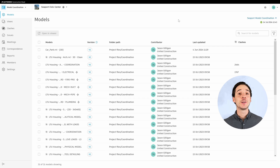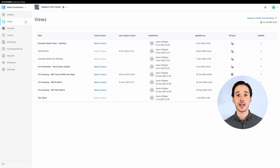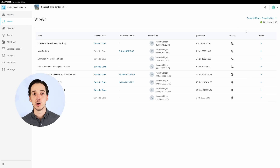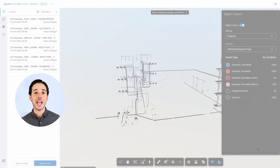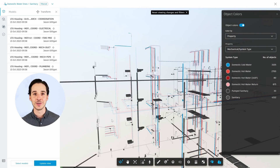I believe that the best way to introduce models to the field is through a feature in Autodesk Construction Cloud that we call Views. A View is a collection of models saved as a group. Creating Views allows us to revisit and share specific parts of these groups and to focus on clashes and issues in a subset of data. This makes it easy for users who may be uninitiated with models to not become overwhelmed by all of the various model properties.